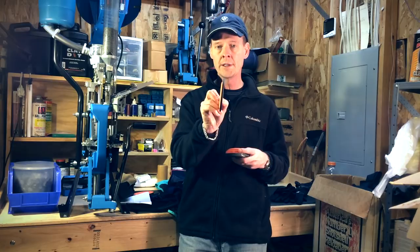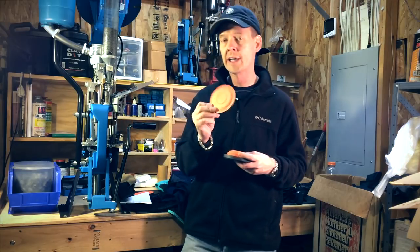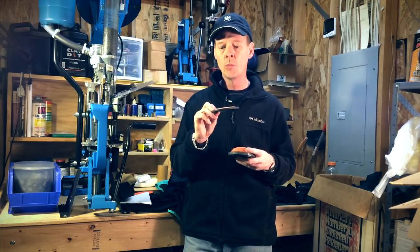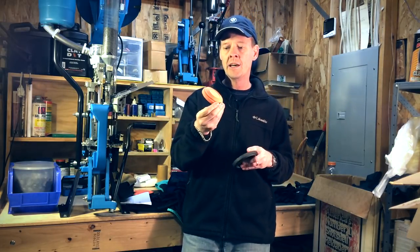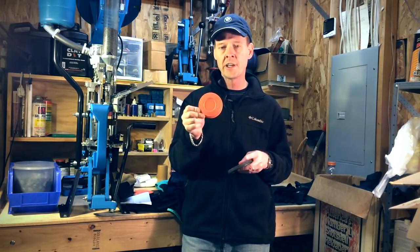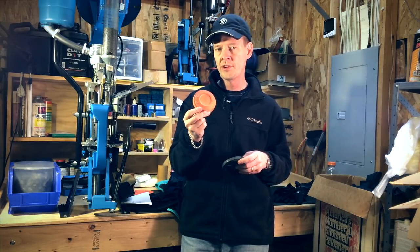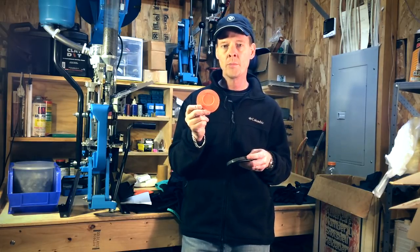Depending on the type of target, you may want to change the particular load. For example, this is a Batuu target — these are really thin and it doesn't take much to hit them. Sometimes guys will throw nines or eight-and-a-halves at these. This is a MIDI, smaller than a standard size target. It might actually be a little more resistant to breaking than a normal target — when these are missed completely, a normal target will break when it hits the ground, but a lot of times a MIDI will not. So you may want to go to a heavier shot for something like this.